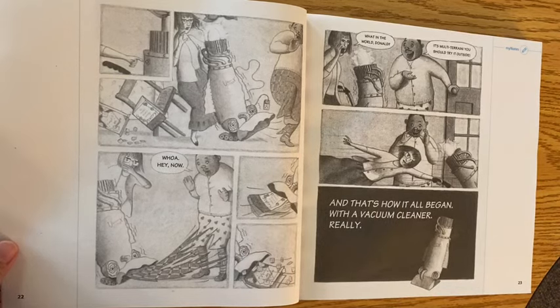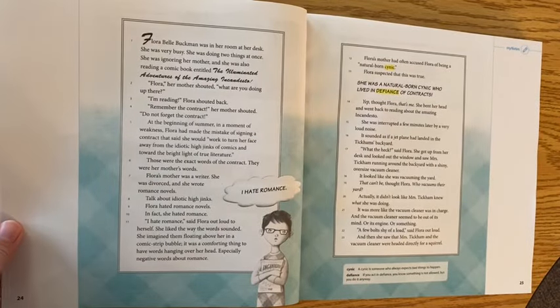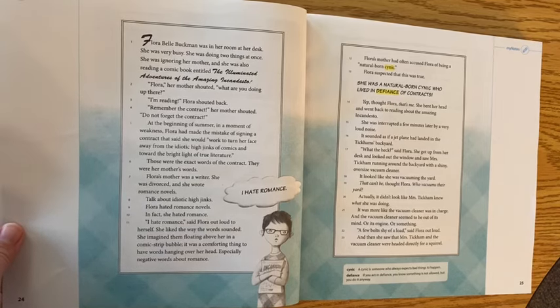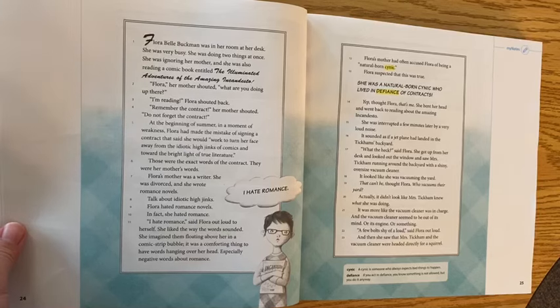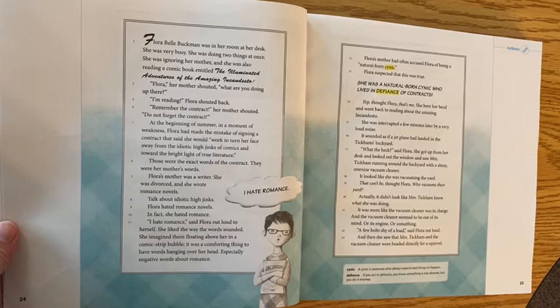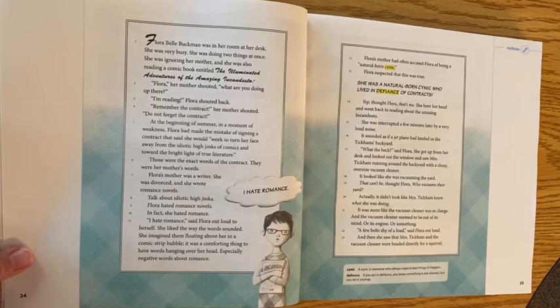And that's how it all began — with a vacuum cleaner. Really. Florabelle Buckman was in her room at her desk. She was very busy doing two things at once: she was ignoring her mother and she was reading a comic book entitled The Illuminated Adventures of the Amazing Incandesto. Her mother shouted, 'What are you doing up there?' 'I'm reading,' Flora shouted back. 'Remember the contract!' At the beginning of summer, in a moment of weakness, Flora had made the mistake of signing a contract.